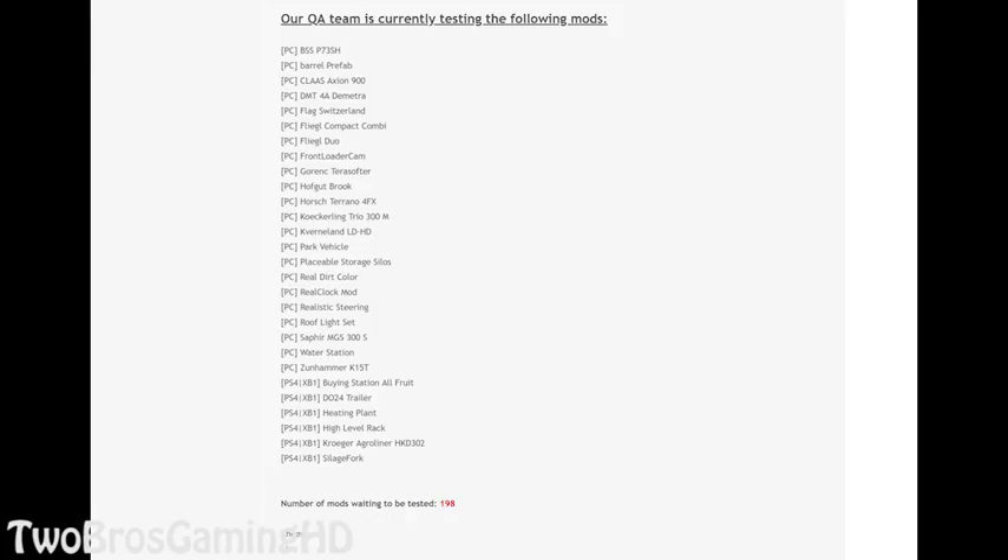As you can probably see on the screen right now, I have a picture of the mods that are currently in the testing area at Giants and at Farming Simulator 2019. We have a lot of new things coming. For PC we have 22 new mods in testing right now.